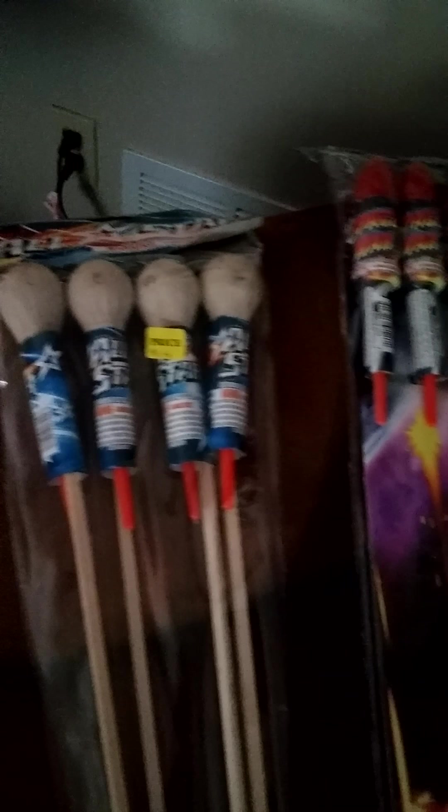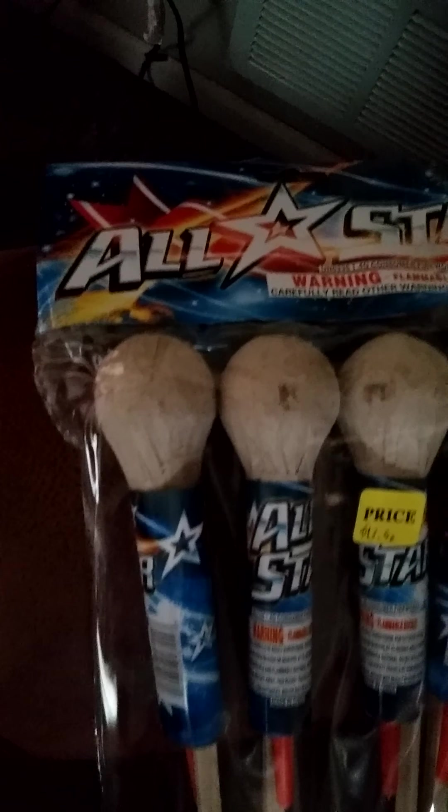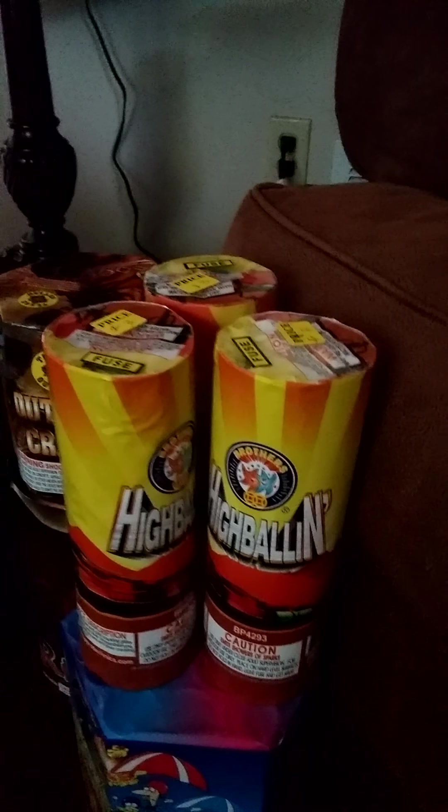We got Space War rockets, 23 bucks, loud rockets — these are all loud rockets by the way. Got All Star rockets, I have not tried these out yet. Should be good. We got High Ballin', I think it's a fountain.